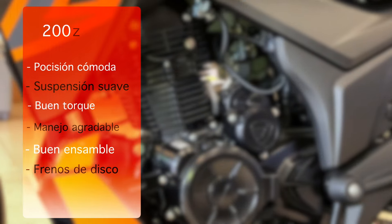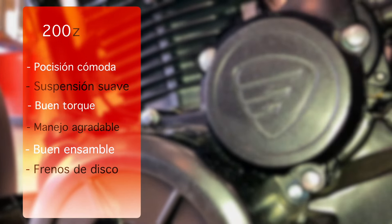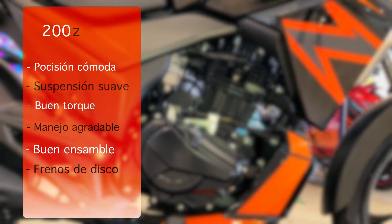El manejo de la 200Z es agradable: ofrece una posición cómoda tanto para el piloto como para el copiloto. Cuenta con una suspensión muy suave, buen torque y un manejo agradable sobre todo en curvas. El ensamble es muy bueno, por lo que en ningún momento sientes que la motocicleta vibra demasiado; las vibraciones son mínimas. También se agradece que cuente con freno de disco sencillo tanto en la llanta delantera como en la trasera.